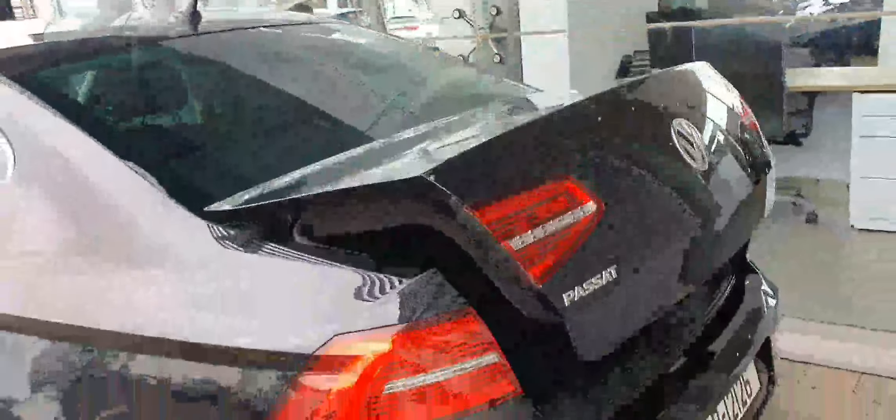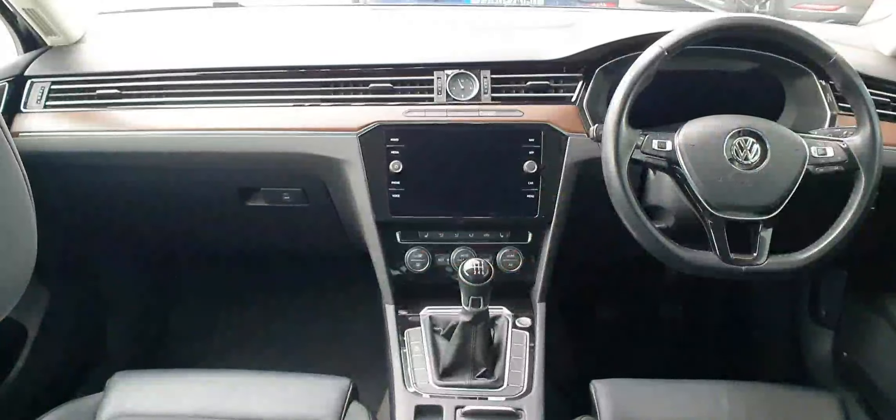Now just to give you a quick look at the boot space. As you can see, this car has 60-40 split folding rear seats and you have your ski hatch there in the center. It also has an electric rear tailgate.